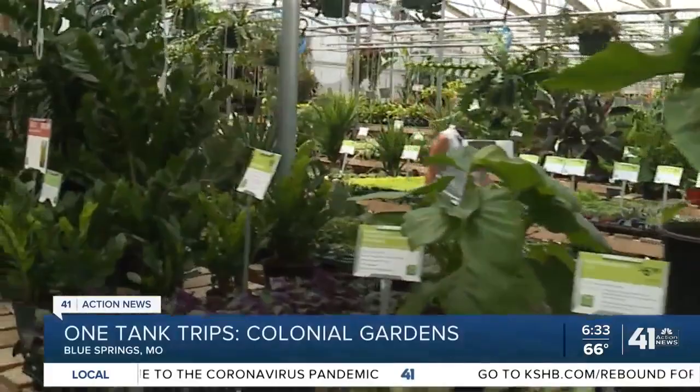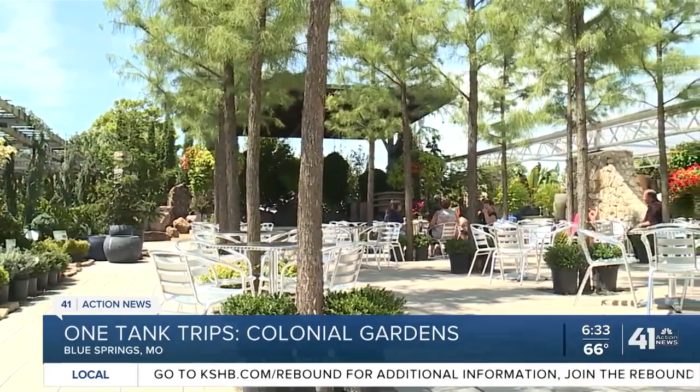If you're looking to expand your garden, gain more knowledge about plants and agriculture, attend fun events with live music, and even pick your own fruit, Colonial Gardens offers all of that and more.